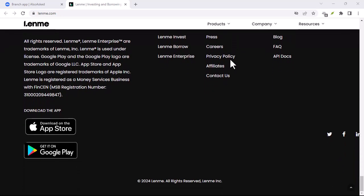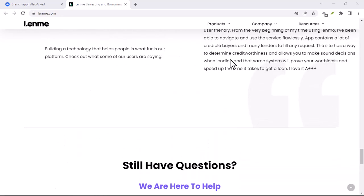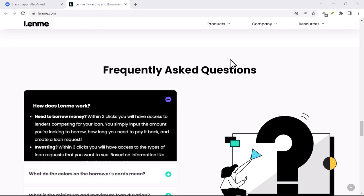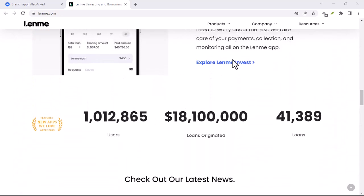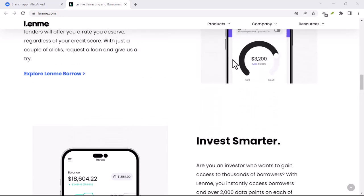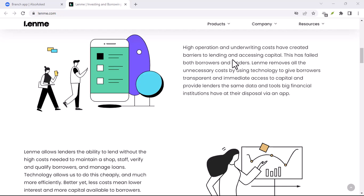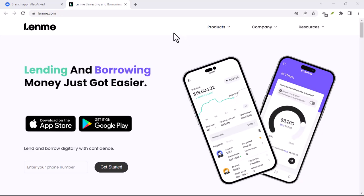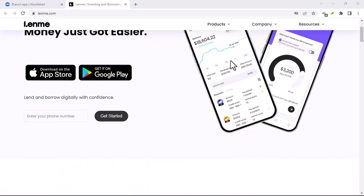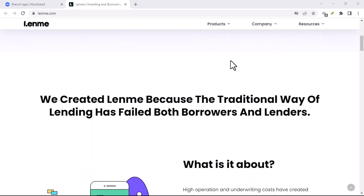So what are LendMe's fees? LendMe charges a one-time origination fee — essentially an administrative cost for facilitating the loan between you and the investor. The fee is either a flat $3 minimum or 1% of the total loan amount, whichever is higher. For example, if you borrow $500, the 1% option would be just $5, but because there's a $3 minimum, you'd actually end up paying the $3 flat fee in this scenario.